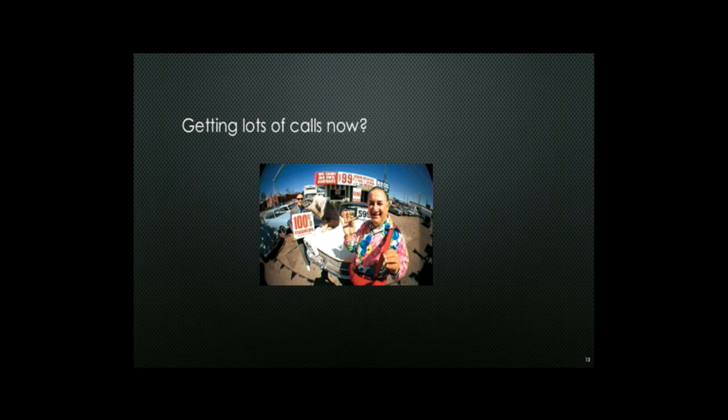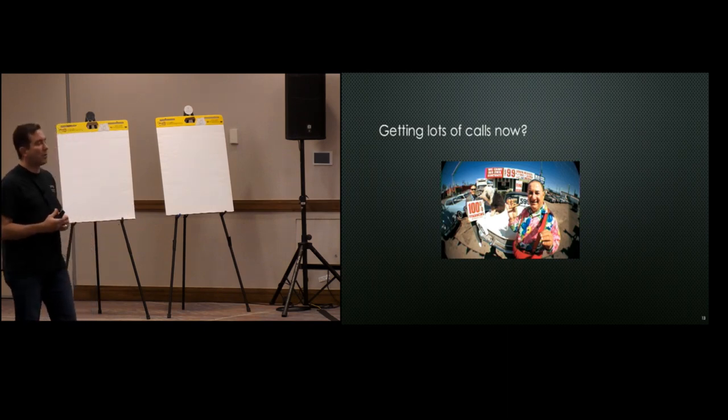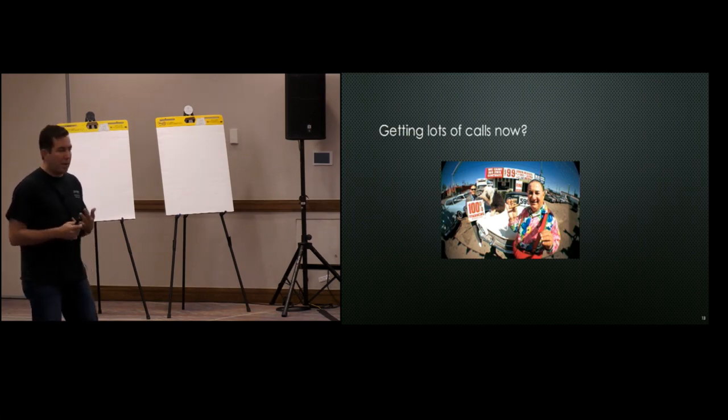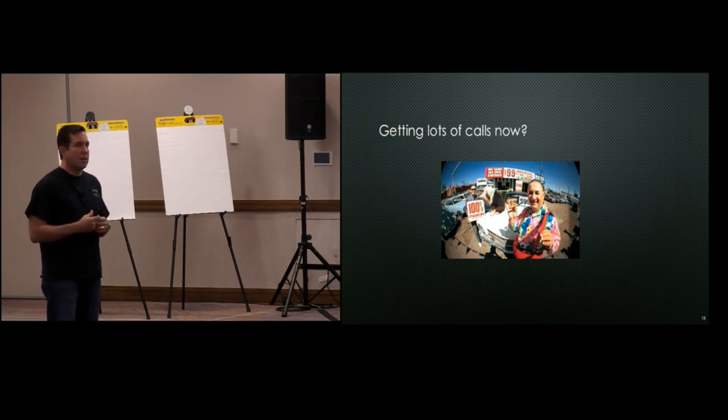Everybody's getting calls now with the new buzzwords. The conversation is always: rip out everything you have, buy from me, and we'll solve all your problems. There are a couple problems with that. First, for those of us who've been doing this a while, that's never worked. Second, depending on your market — whether you're in education, oil and gas, or different verticals — your security stance is unique to you, your targets are unique to you. It's also tough to walk up to your financial department and say I've got to spend all this money again to replace everything I bought five years ago. It should all work together, and that's what we'll show today.